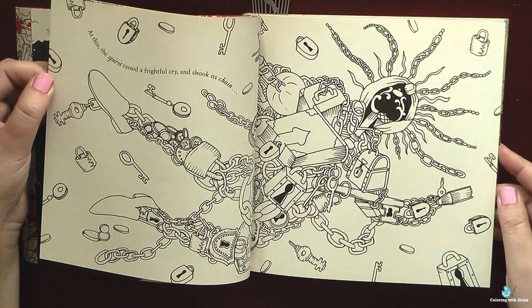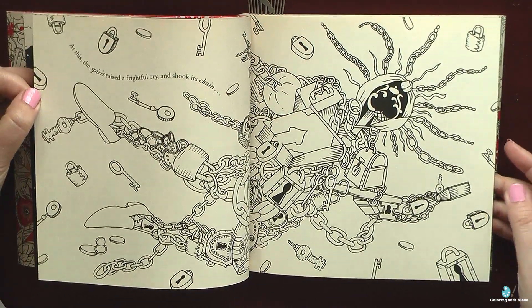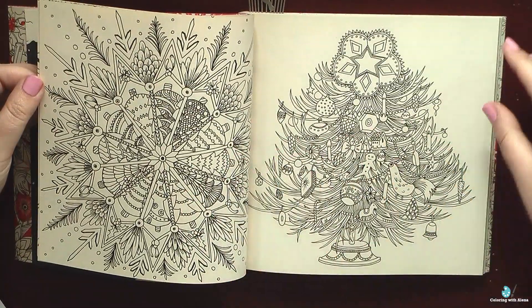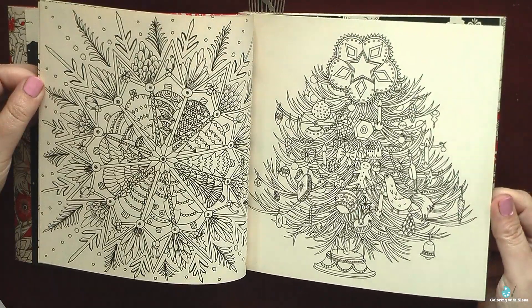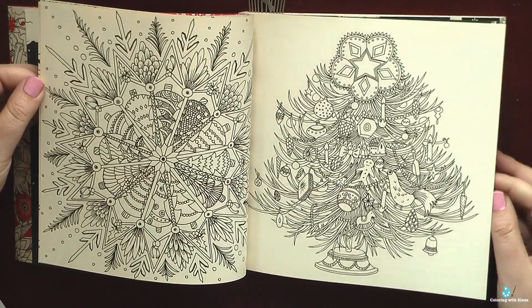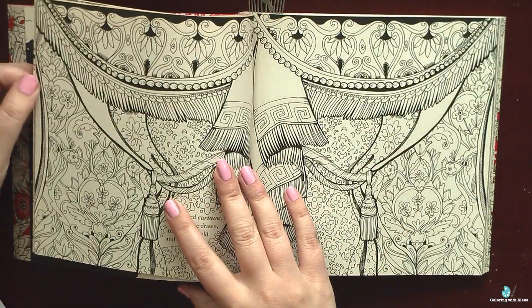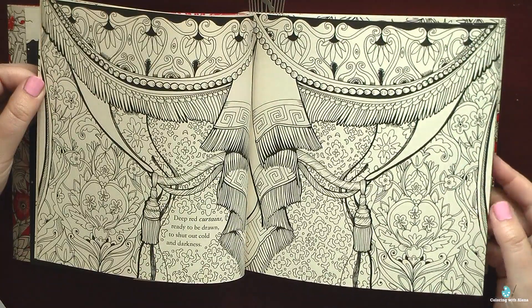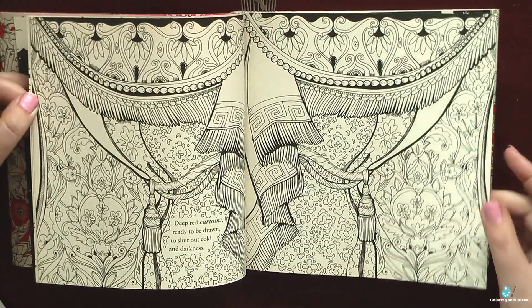The next thing which I really appreciate is size, especially for the Christmas book. You know that before Christmas we all are kind of busy, so we don't have time for doing a very big project, but still we want to color something to feel this holiday spirit. And I think that this smaller size book is perfect for Christmas time just to do smaller projects.